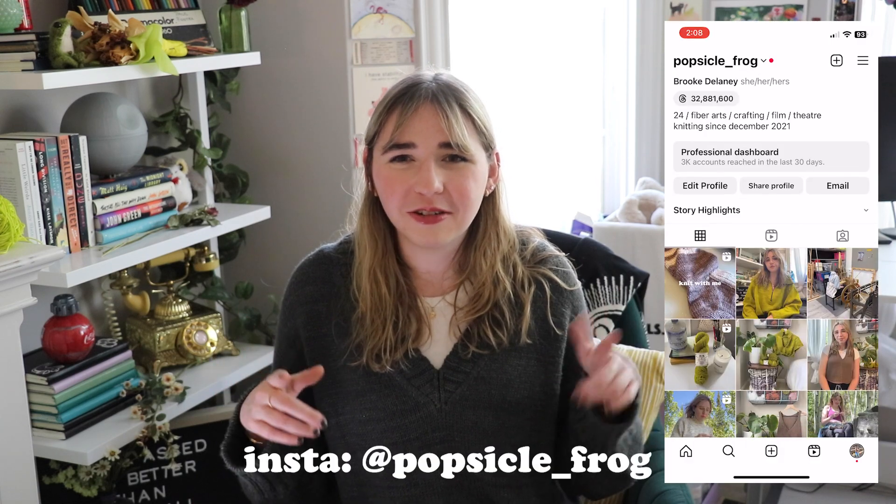Thank you guys so much for watching. If you made it this far, thank you for being here. If you want to stay up to date with what I'm doing, you can follow me at popsicle_frog on Instagram and popsicle-frog on Ravelry. If you enjoyed this video, consider subscribing and liking — it really helps me out. I love interacting with people in the comments. I have anxiety about replying so it takes me a little while, but I really love hearing what you guys are making and what your plans are for the future. Thank you for being here and I'll see you guys soon, bye!